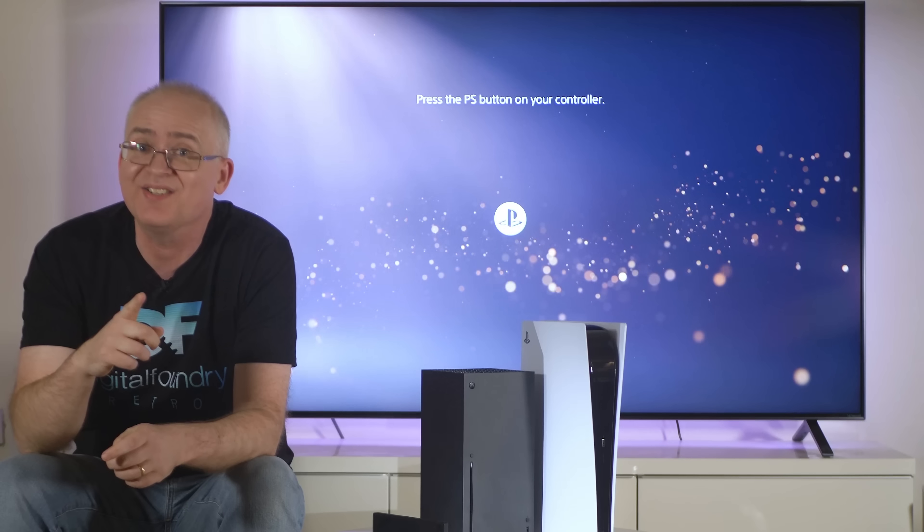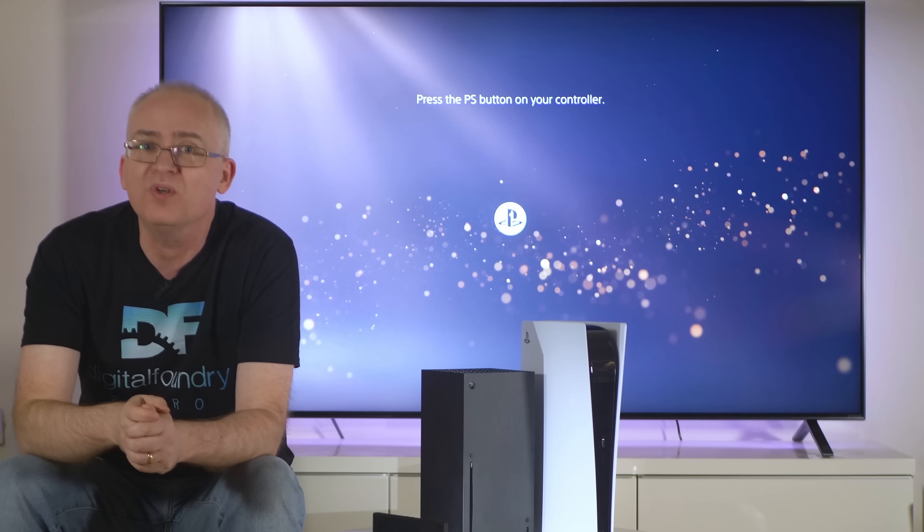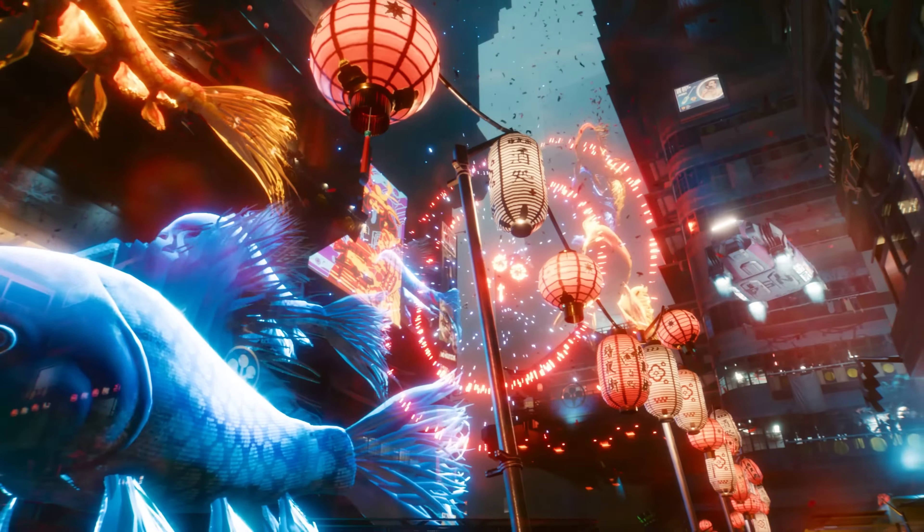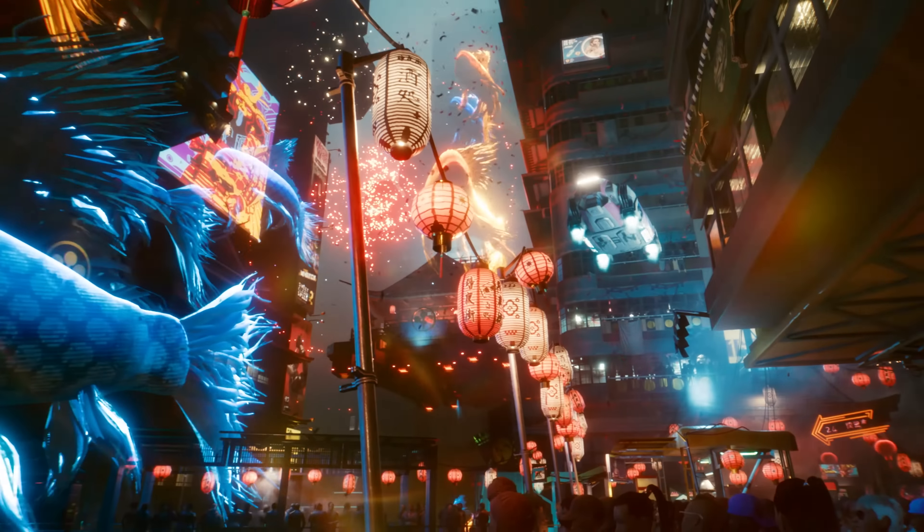Now I can test 8K gaming, which I will be doing in more depth when time allows. And I'd certainly like to see if Cyberpunk is at all possible on that.